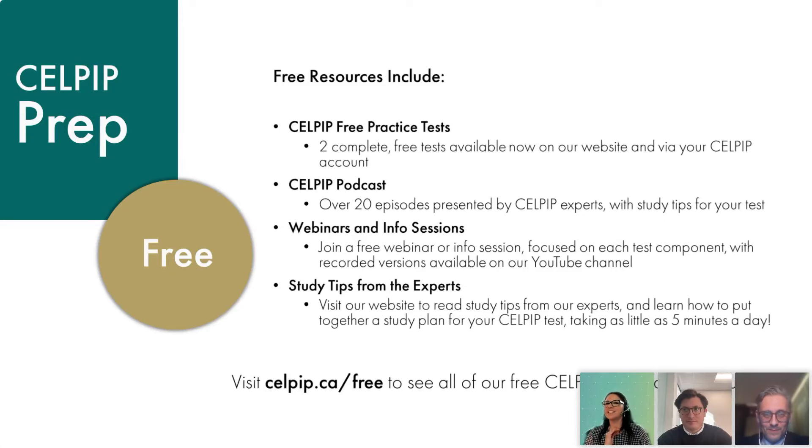Now for the prep — the fun part. When you open an account, which is free, you will be given two free practice tests — two complete tests. I would highly recommend going through them, reviewing them, because you'll have an understanding of how you are doing. For the reading and listening sections, it will be evaluated so you can see how you're doing compared to the actual test. We also have podcasts, seminars to attend, and study tips.